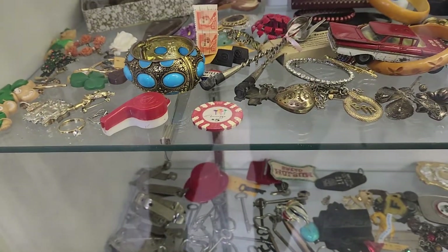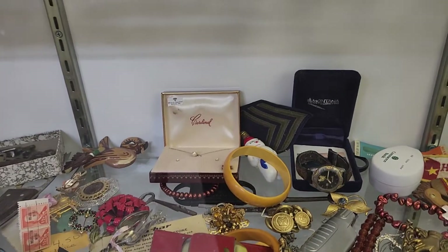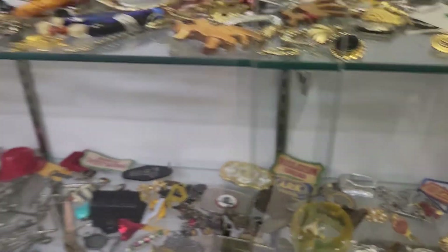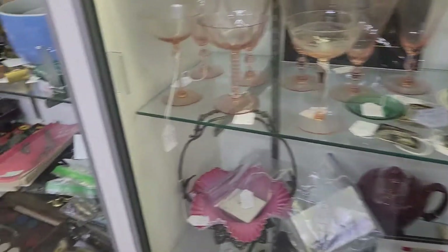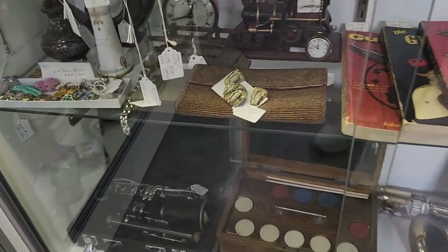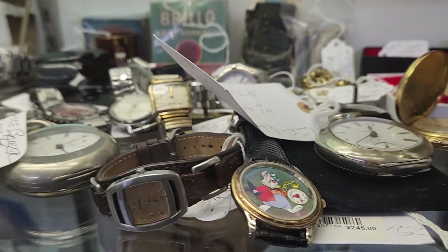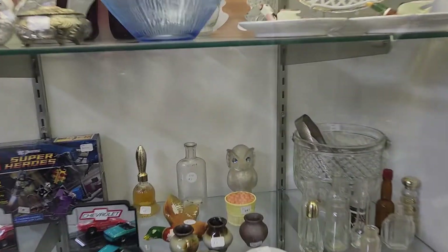Oh, it has a bunch of old keys down there. Oh, there's a snowman lightbulb — that's neat. Oh, there's a poker sack — that looks neat. A bunch of jewelry. Oh look, there's the rabbit from Alice — I can't think of the name. That's interesting. Japanese rocks for $10 — how do we know they came from Japan? Besides the guy telling you. Oh, there's an A1 thing.